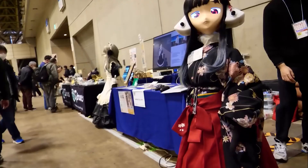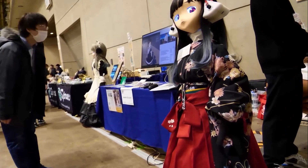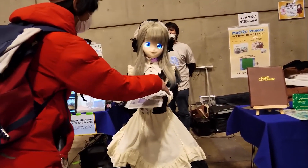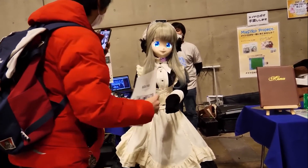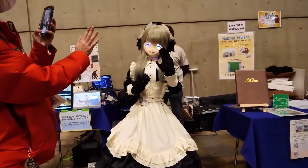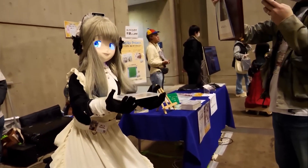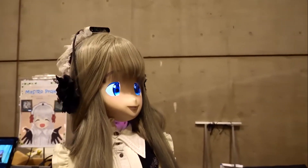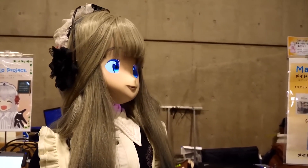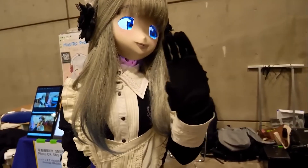These anime-inspired twins keep customers entertained as they wait for their orders. The twins can also recognize faces, hold hands with customers, and guide them to available tables. The developers explained that having anime-style robots serve in cafes is just the first phase of the project. Furthermore, the Masahiro team is actively working on teaching the robot girls to engage in conversations using neural networks.